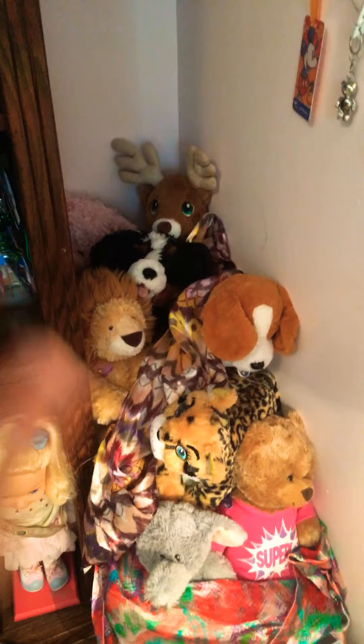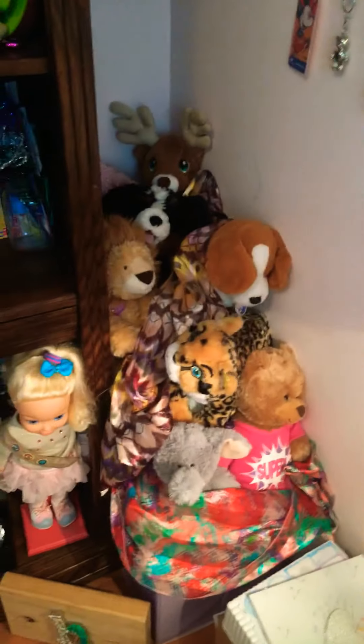Hey guys, today I'm showing you my room tour. Anyway, there's nothing really much to say so let's get started. Here is my little corner where I keep stuffed animals and other animals that don't fit on my bed. Then I have my bookcase — at the top we have just little figurines and stuff.